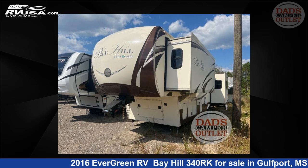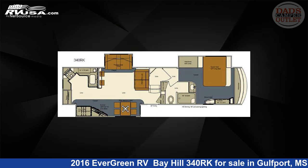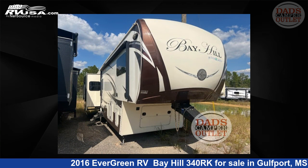This 2016 Evergreen RV Bay Hill 340RK is a fifth-wheel RV. It is located in Gulfport, Mississippi, 39503, and is offered for sale by Dad's Camper Outlet.